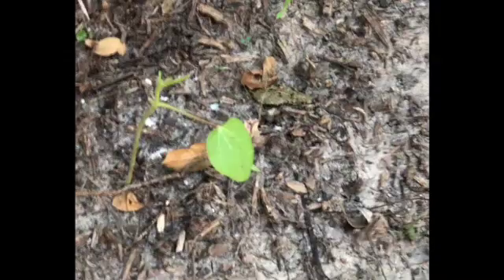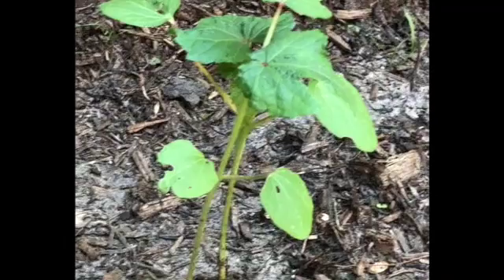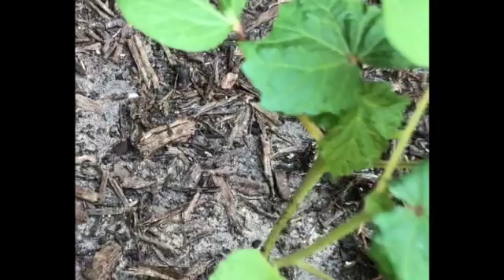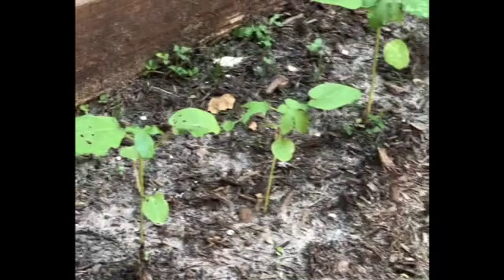So this is the okra that was planted and as you can see it's doing pretty well. Had to thin them quite a bit, but there has been some bug damage — mostly caterpillars and some leaf miners. Those have been mainly on the cantaloupes, which I'll show you in a minute. The okra is doing pretty well; I think it's about six or seven inches tall now.